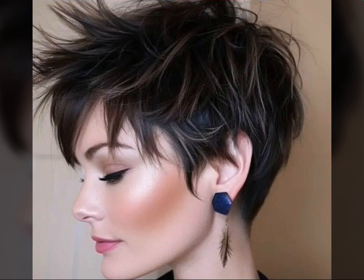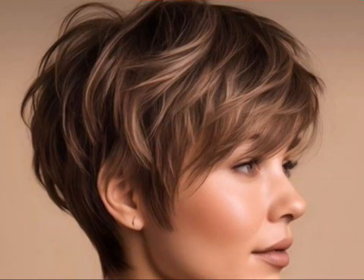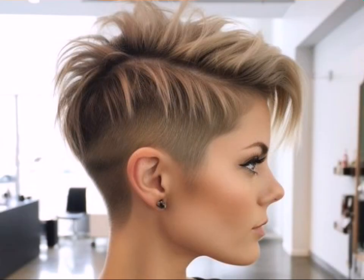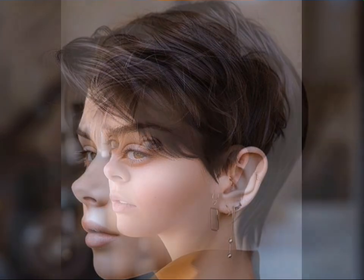Use the right products — opt for lightweight styling products like mousses, gels, and texture sprays to avoid weighing down your hair. Blow drying is key: use a diffuser attachment to create volume and texture, and experiment with different drying techniques to find what works best for your desired style.